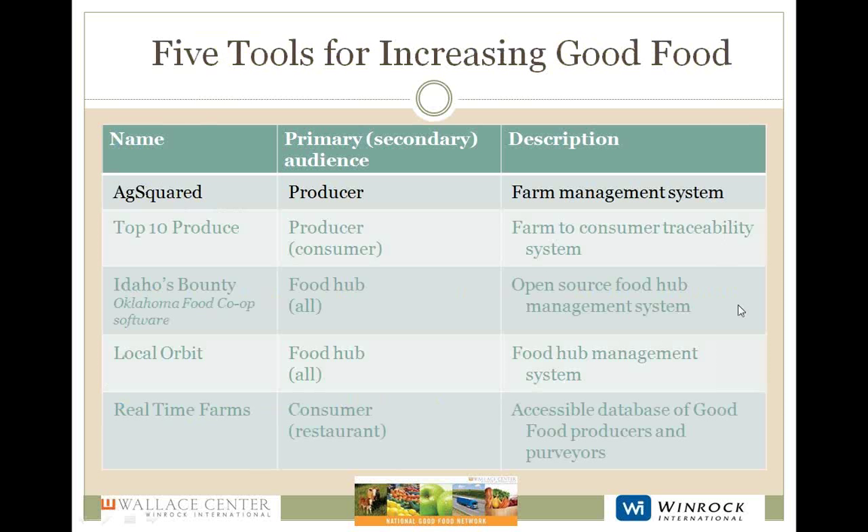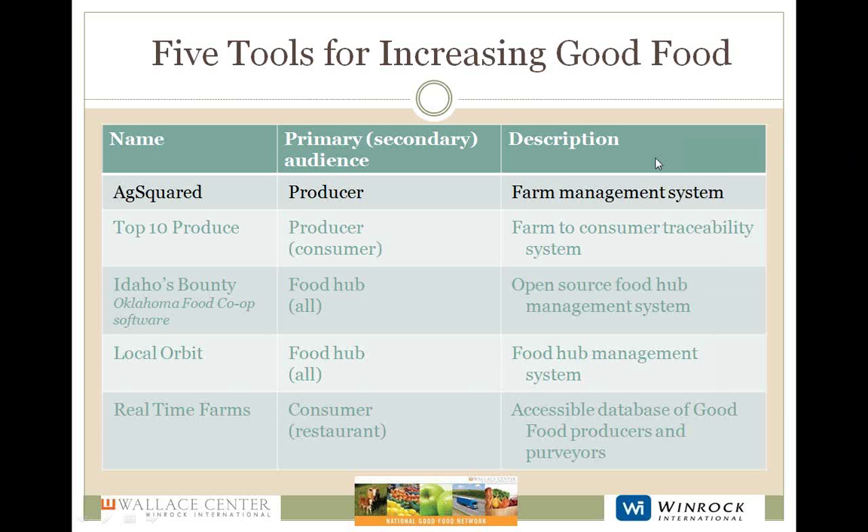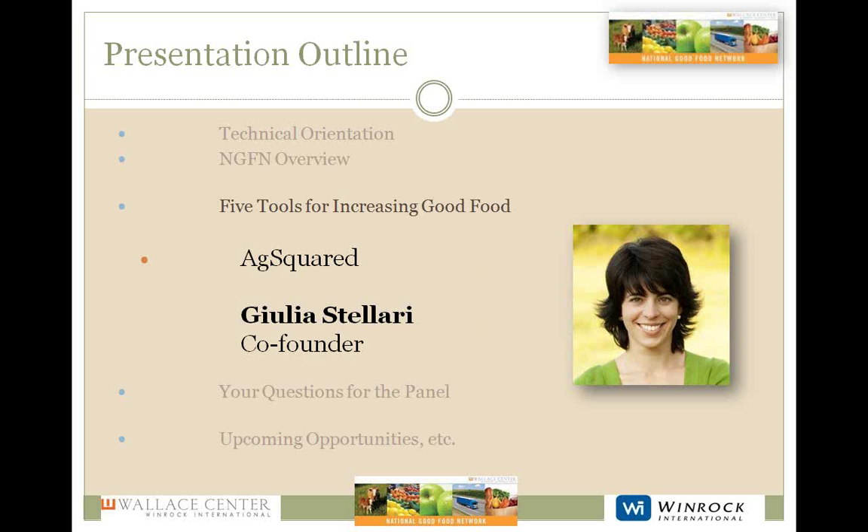This is an overview of the five tools we'll be focusing on. AgSquared is looking at farm management. Top Ten Produce is looking at farm-to-consumer traceability. Idaho Bounty and Local Orbit are both food hub management systems — Idaho Bounty is open source. And Realtime Farms has created a database of good food producers and purveyors, making it easy for consumers to find out more about where their food is being produced. To start, we will be talking to Julia Solari, who is a co-founder of AgSquared.